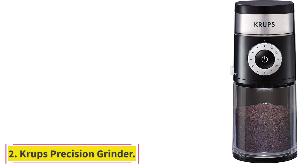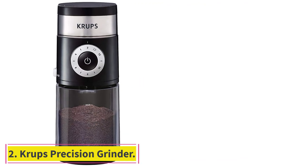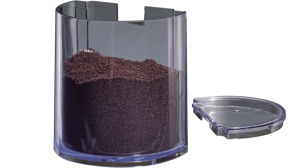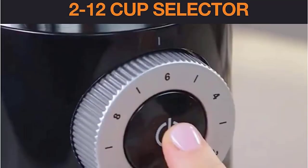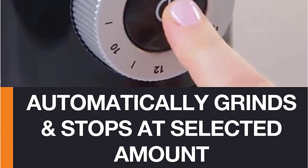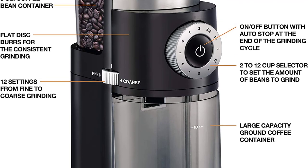At number 2: the Krups Precision Grinder. If you're not quite ready to take the plunge on a model upwards of $100, the Krups Precision Grinder is a very solid place to start. It comes recommended by Paul Schlader, owner of New York City-based Birch Coffee, who promises it has the essentials: 12 settings for selecting your preferred grind size and a cup selector dial to grind the exact amount of coffee you need.